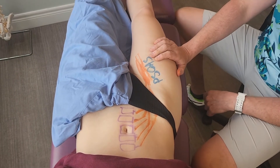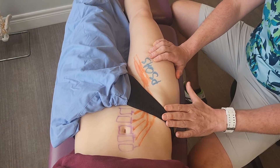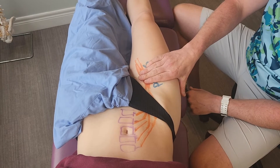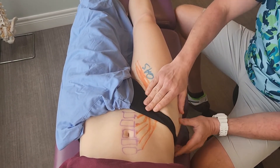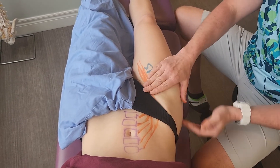Now there are two muscles in this case, but if you want to research those you can do that on your own. What happens when we sit all the time at a desk is these get super tight and painful. It attaches to the upper part of your lower leg bone here, up into the front side of your spine.